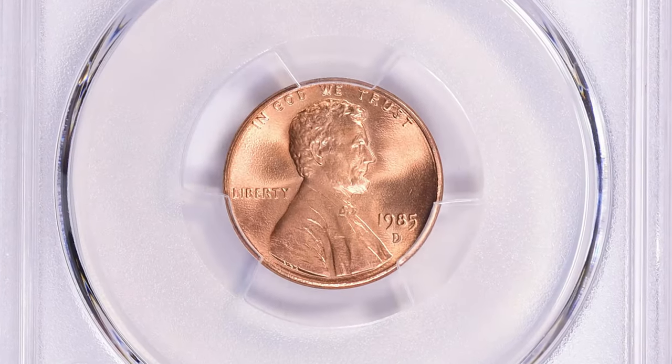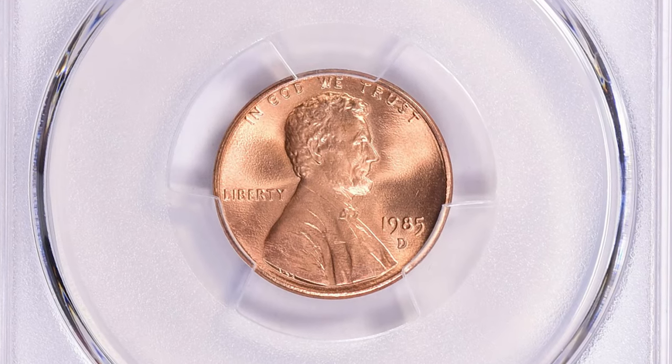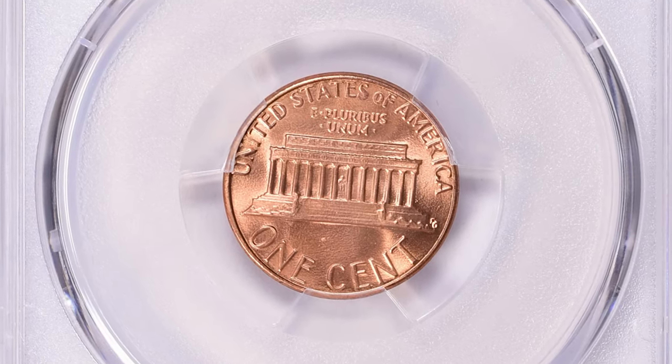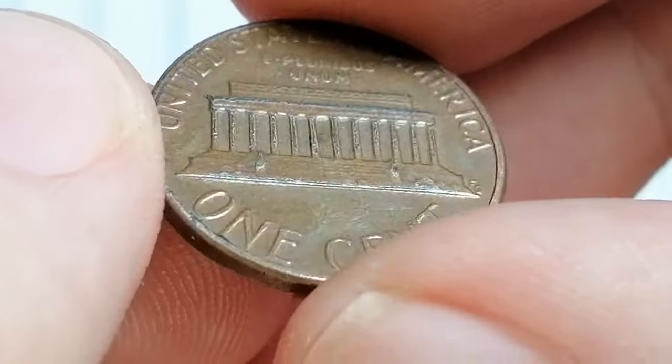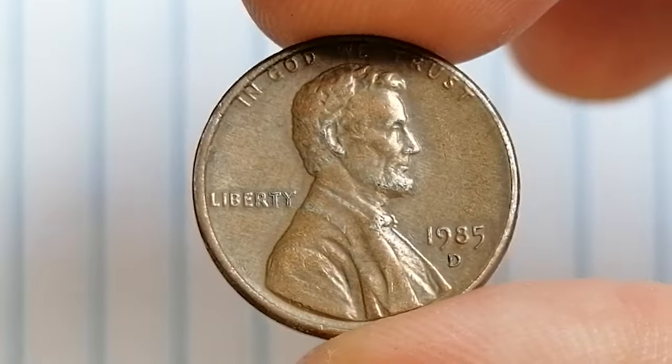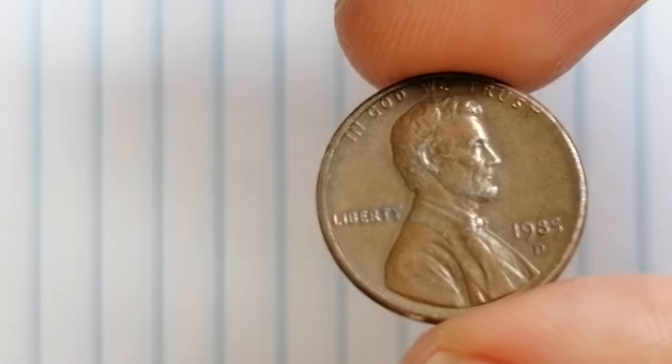The rarity of this issue lies more in finding examples with pristine surfaces and sharp details, as many coins from this era were poorly struck or handled roughly. Full Red examples, which retain their original copper-red color, are particularly desirable in higher grades.